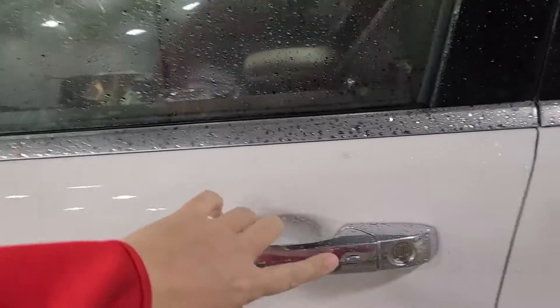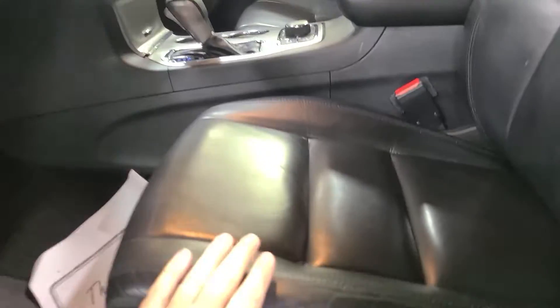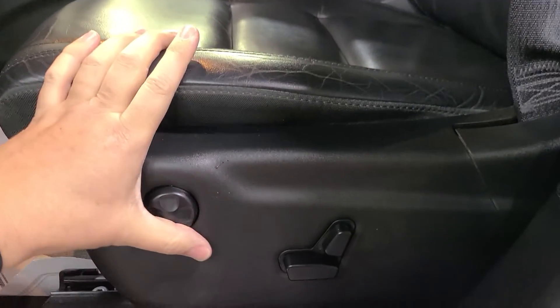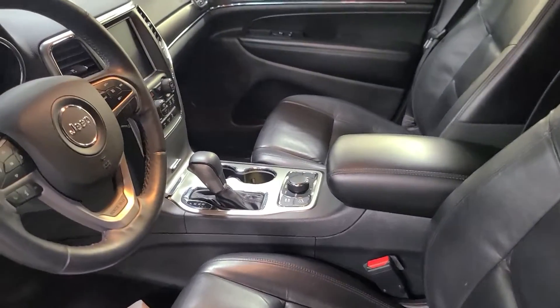Coming up front, I'm going to point out the passive keyless entry button. You can open these doors having the key in your pocket or your purse, either one. Up front, both seats in here are power seats on both sides. They are heated and ventilated, so very good in the summer as well as the winter.